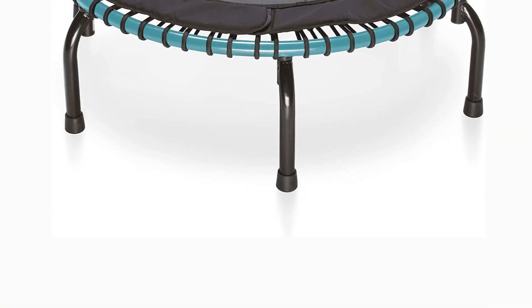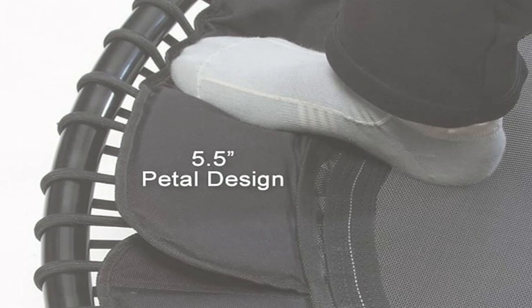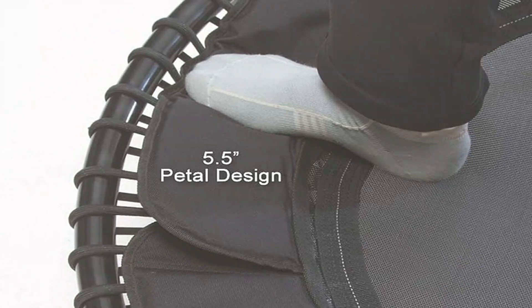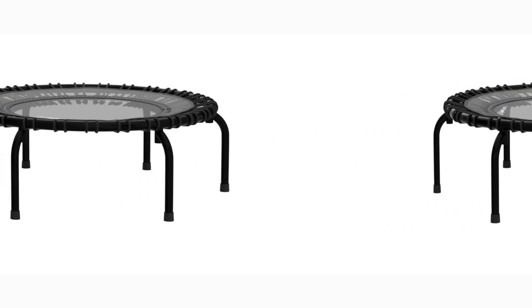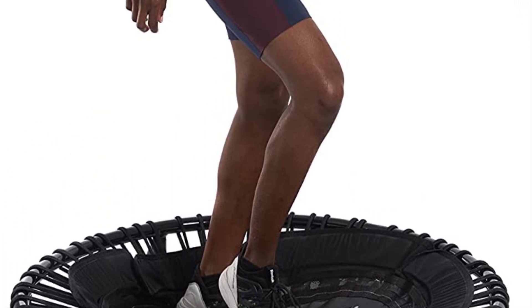Depending on your mood, you can use the Jump Sport 250 for basic jumping or trampoline-specific exercise regimens. This package includes a workout DVD and 60 days of online workout video access from Jump Sport. It is an excellent choice if you're seeking a compact trampoline for fitness. Dimensions: approximately 39 inches in diameter. Weight capacity: 250 pounds. Warranty: 1–2 years.